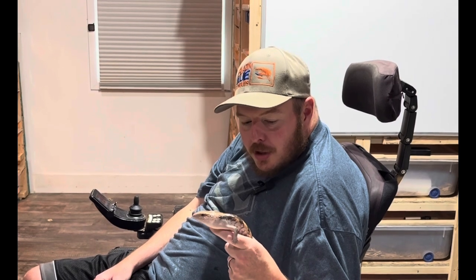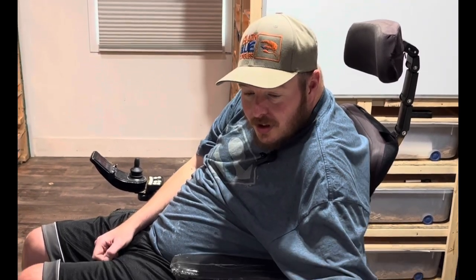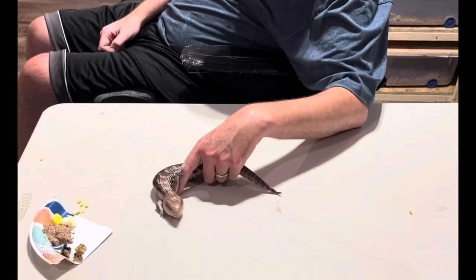Now for the last one we're gonna try with another baby and see what this one thinks. Hopefully it all goes smoothly just like the last one.